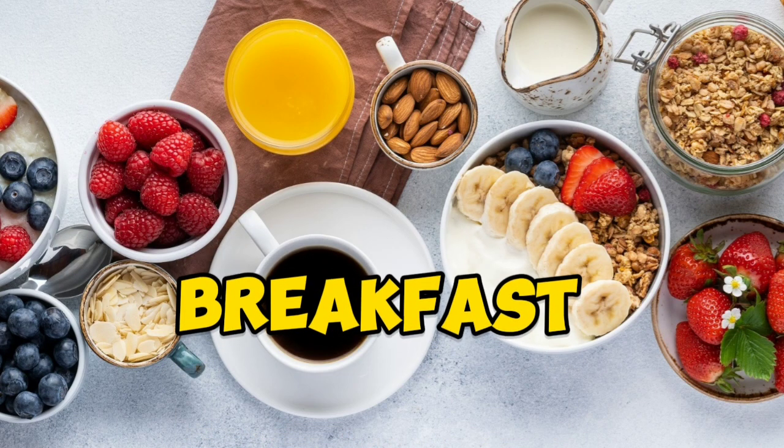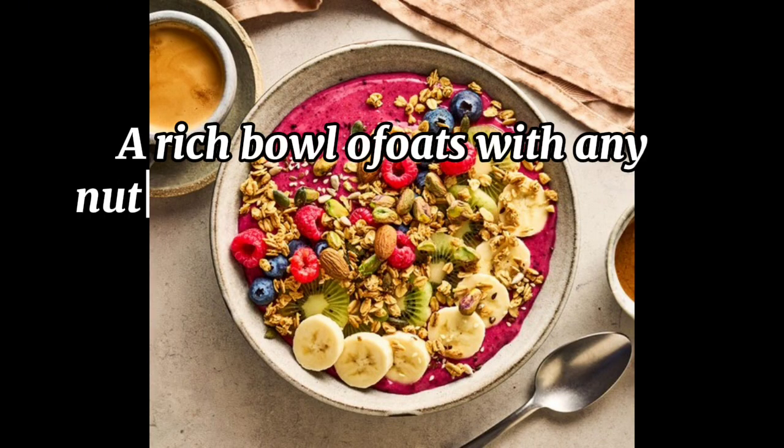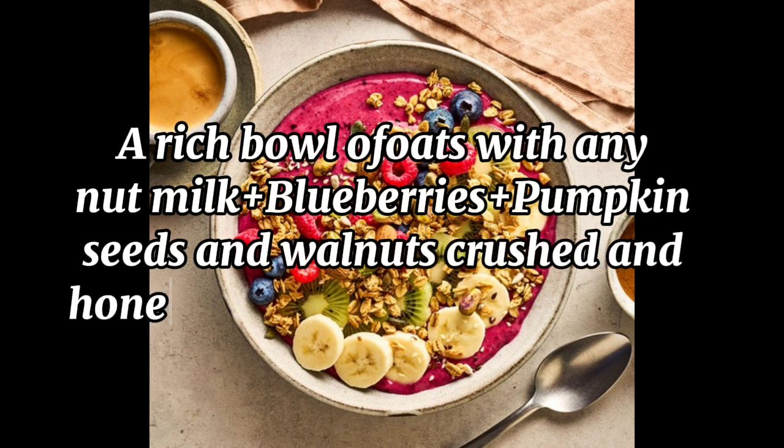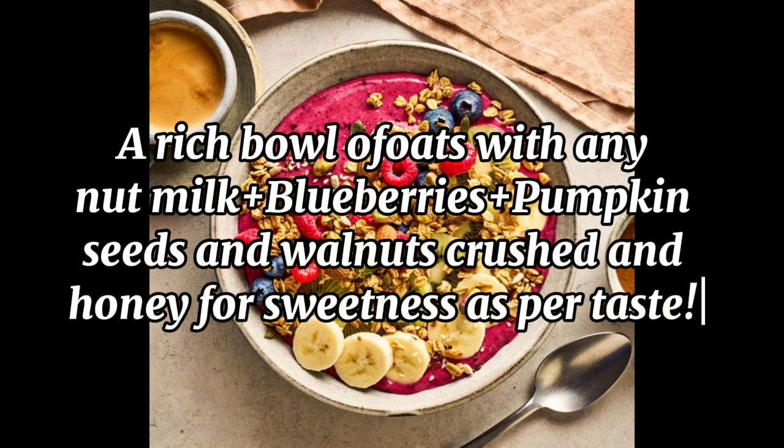Breakfast: A rich bowl of oats with any nut milk, plus blueberries, plus pumpkin seeds and crushed walnuts, and honey for sweetness as per taste.